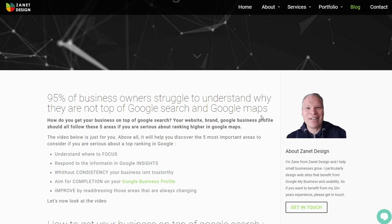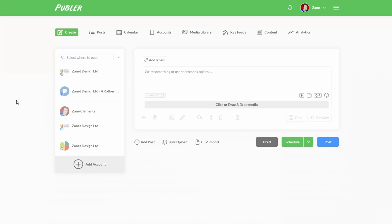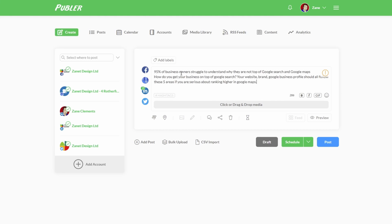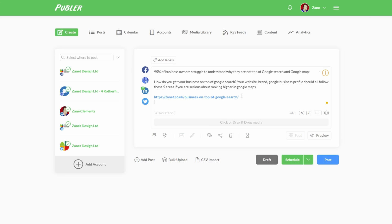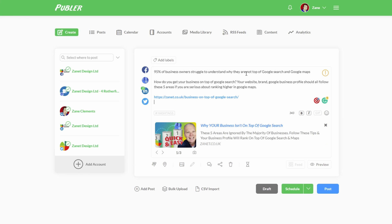If you've done a blog post and want it to go out to all your social media, you just copy the headline, go to Publer, log in, decide which accounts to use — I'll use these five — then enter your information and the URL. Intelligently it picks up any images in that article as well. You can make the heading bold since you can't use headings in social media. It picks up all images within the article.